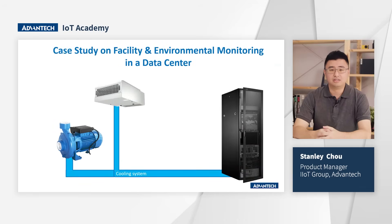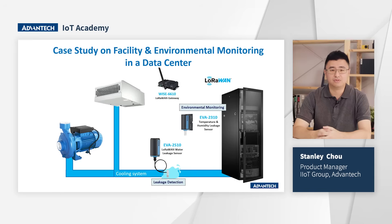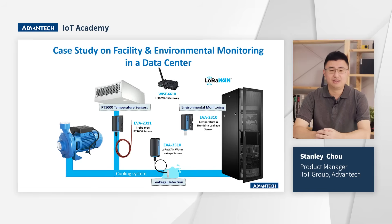The cooling system in a data center is crucial for maintaining proper operating temperatures and preventing overheating to ensure stable operation. This is how EVA series products work inside a data center: the EVA 2310 temperature and humidity sensors handle environmental monitoring; the EVA 2510 water leakage sensor detects leaks on cooling pipeline systems; the EVA 2311 PT-1000 high-accuracy temperature sensor detects temperature at air outlets and cross-matches values with the EVA 2310 to ensure optimal cooling efficiency; and the EVA 2210 three-phase CT allows users to attach CTs to power sources and remotely obtain current values for energy management.